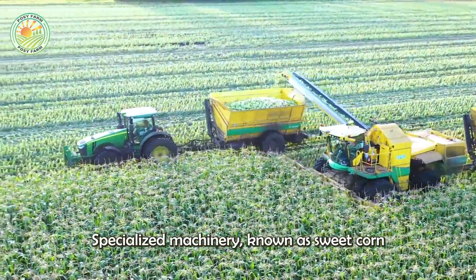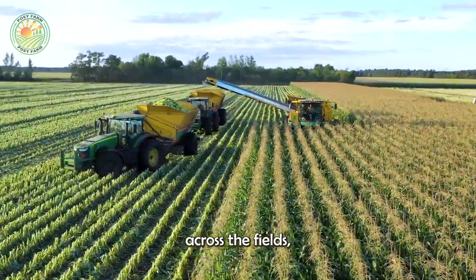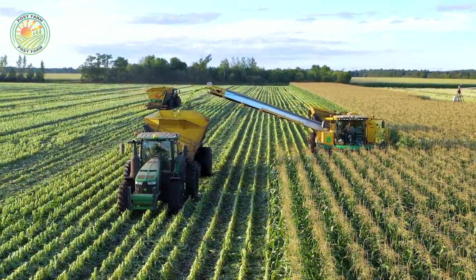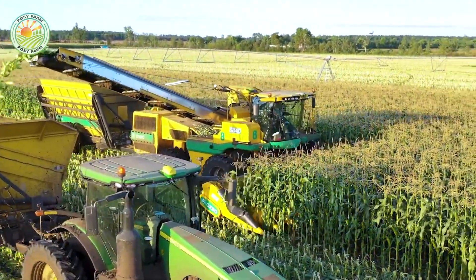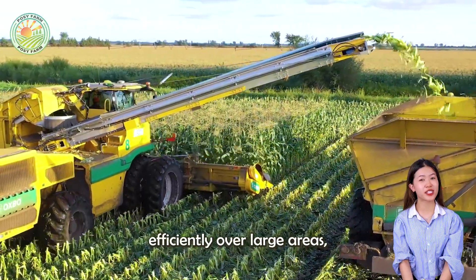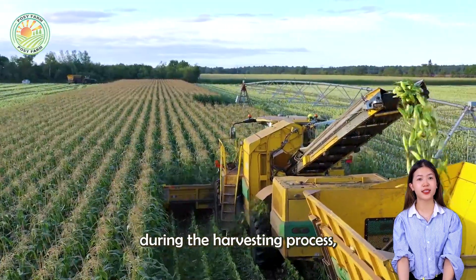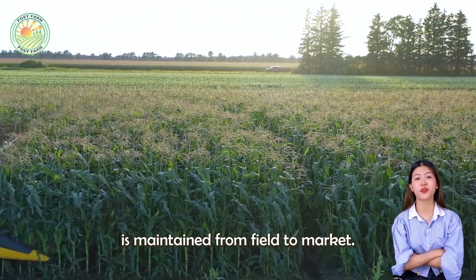Specialized machinery known as sweet corn harvesters systematically moves across the fields, carefully detaching the ears of corn from the stalks with precision. These machines are specifically engineered not only to operate efficiently over large areas, but also to minimize damage to the corn during the harvesting process, ensuring that the quality of the crop is maintained from field to market.